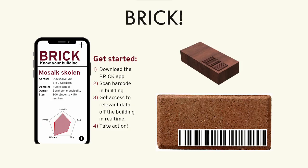BRIC is a physical representation of building data, which is accessible by scanning the barcode with your phone or tablet. BRIC then shows a pre-calculated KPI — key performance indicator — of the building's underlying data.